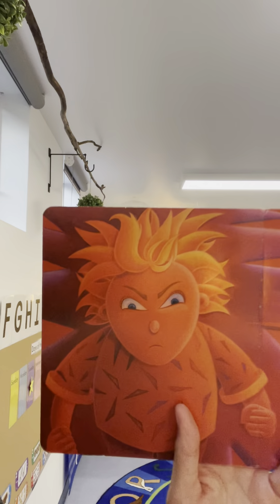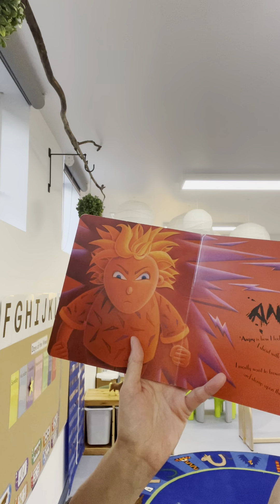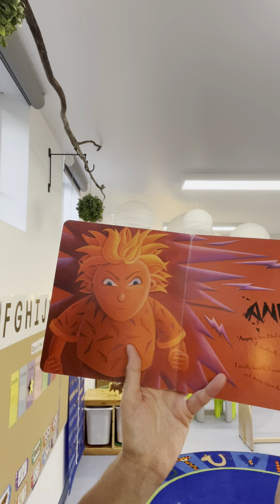Sometimes we do have a cry and then maybe mum or dad gives us a hug and we feel all better. Look at this guy right here — Angry! Angry is how I feel right now. I shout with a mighty roar. I mostly want to frown and growl and stomp on the floor. Sometimes when you get angry, do you just stomp stomp stomp? But then it passes and you feel much better, don't you? Maybe give your pillow a tight squeeze — that always helps if I'm feeling a little bit angry.